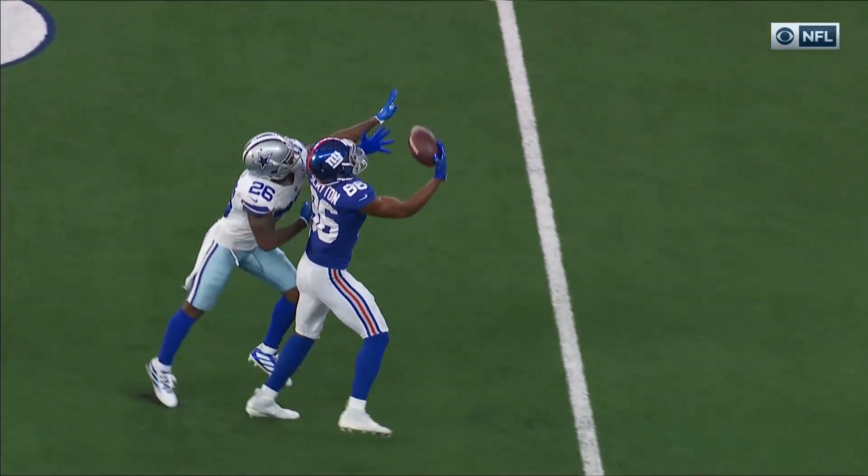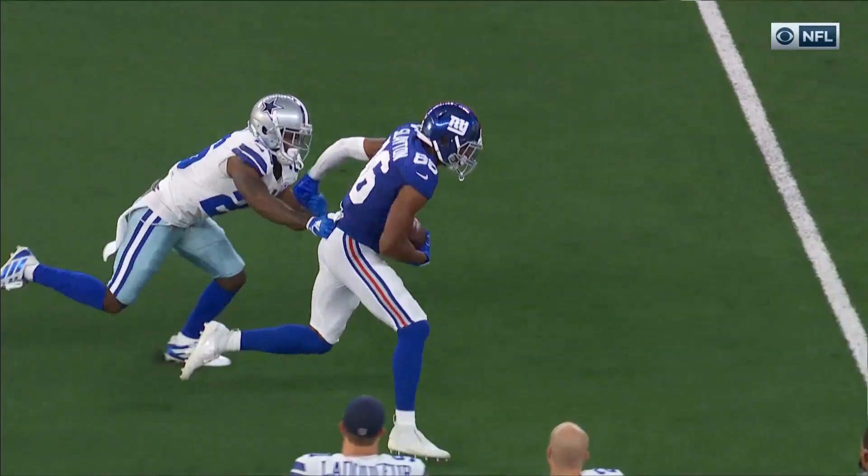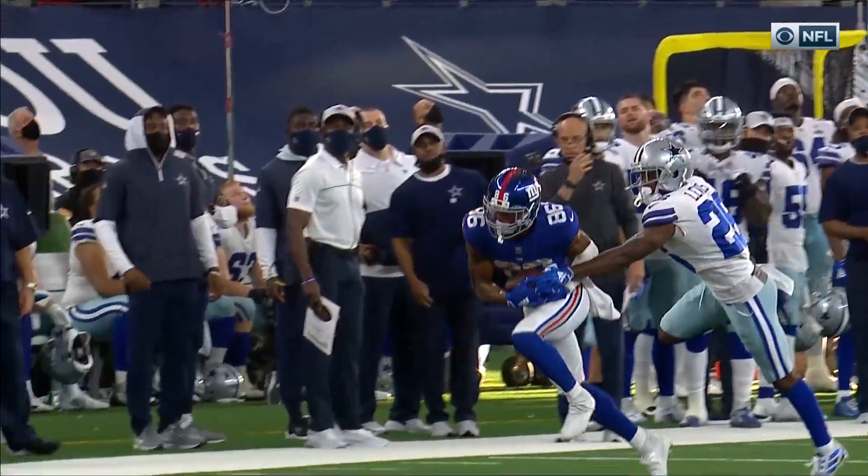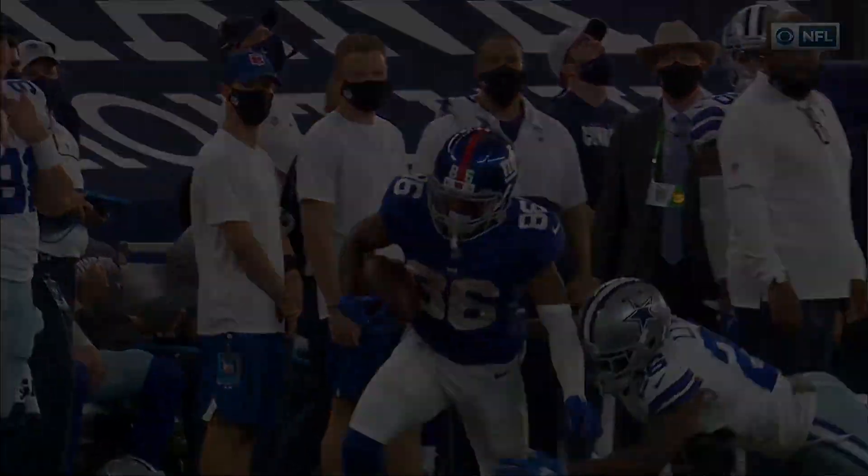And even draped on, that's a one-handed catch. Jordan Lewis with really pretty good coverage there. It was clean coverage — you can't get much tighter than that.